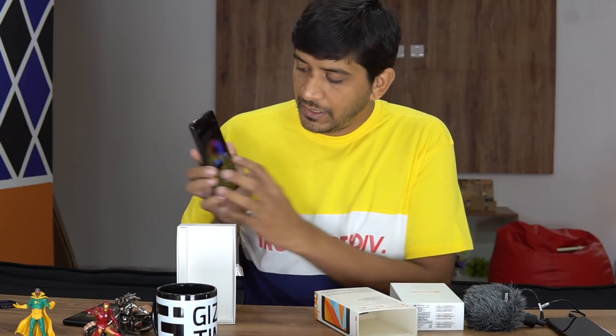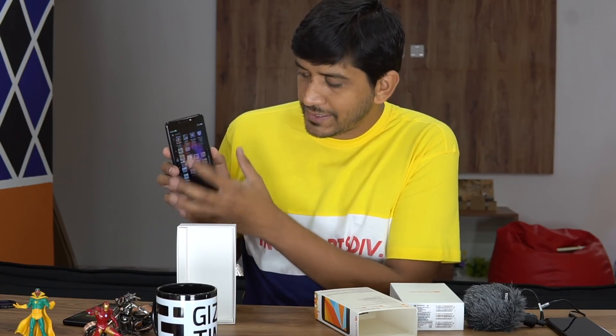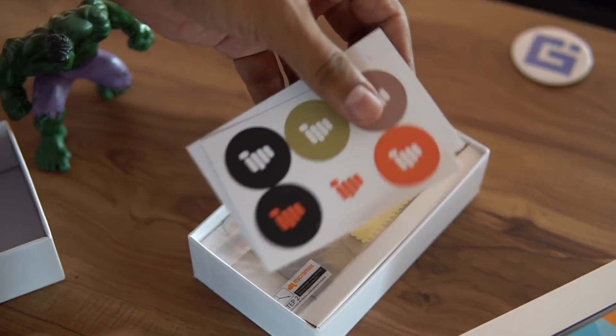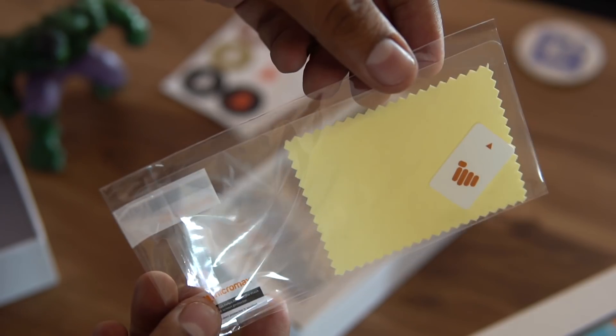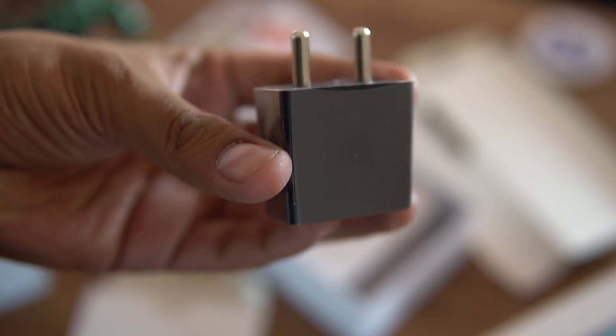First, what you see is the smartphone itself — the Bharat 5 with a reflective plastic body in black. It has a 5.2-inch screen on the front and is powered by a quad-core processor from MediaTek, running stock Android OS with an app drawer, making for a simple and easy-to-use interface. Other accessories in the box include stickers from Micromax, a user guide, a screen protector, a SIM ejector pin, a micro USB cable, and a power adapter.